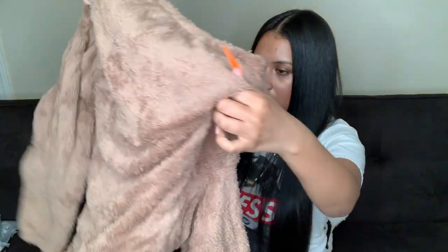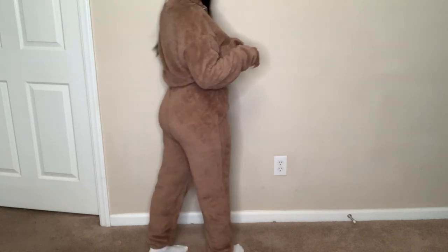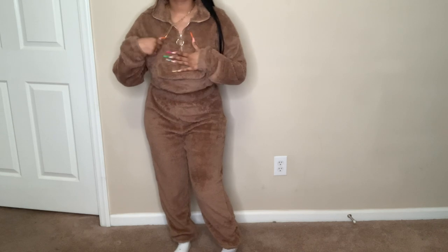The next thing is a two-piece fuzzy set in a soft brown color. It's some sweats and a crop sweater with a zipper and a little kangaroo pocket in the middle. Fuzzy stuff just looks so pretty in the winter.